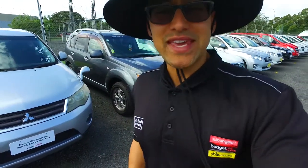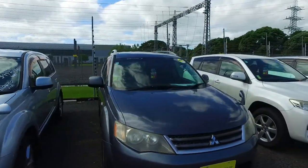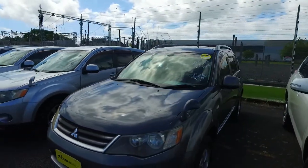Hey there Amber, it's Tommy here from Budget and Kilburn Cars in Manukau. Thank you for your email inquiry on our Mitsubishi Outlander we have here. As you can see, still here and available.